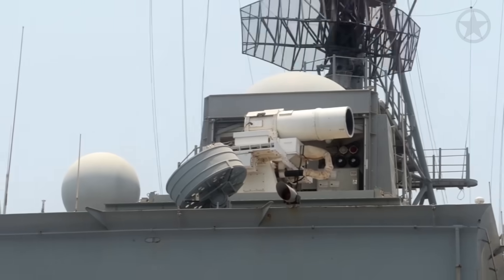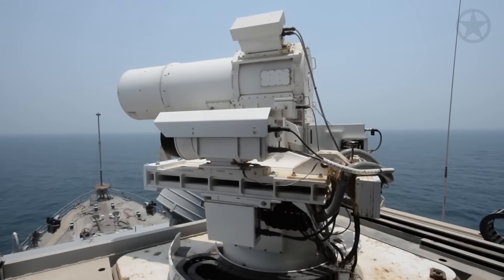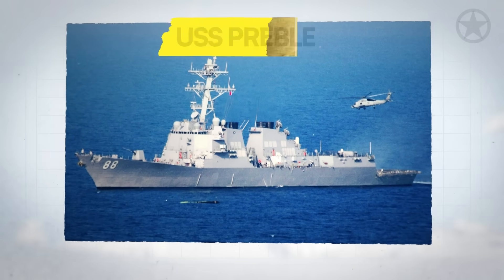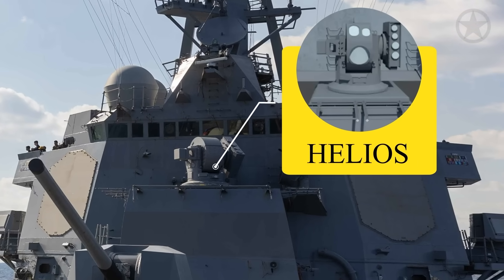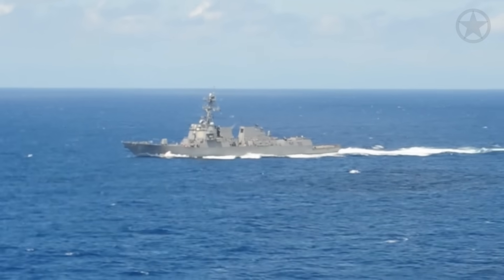As of now, the HELIOS is only operationally deployed on the guided missile destroyer the USS Preble. If you look at this picture, you will see that the HELIOS is installed on the forward CIWS mount. This is important for many reasons.